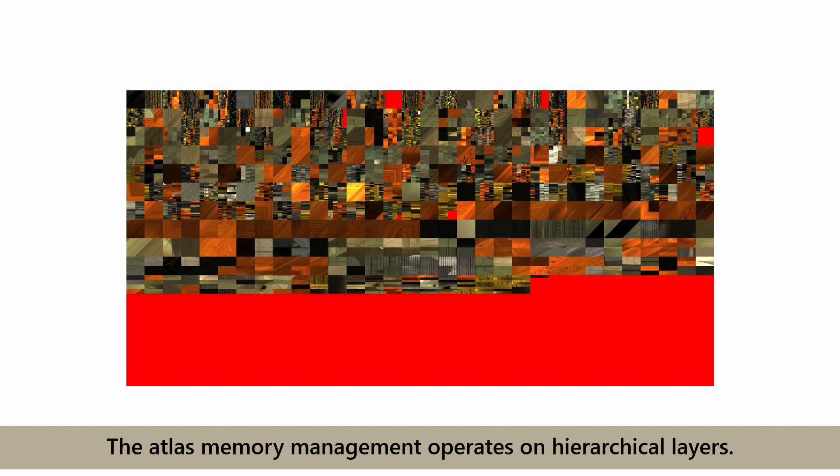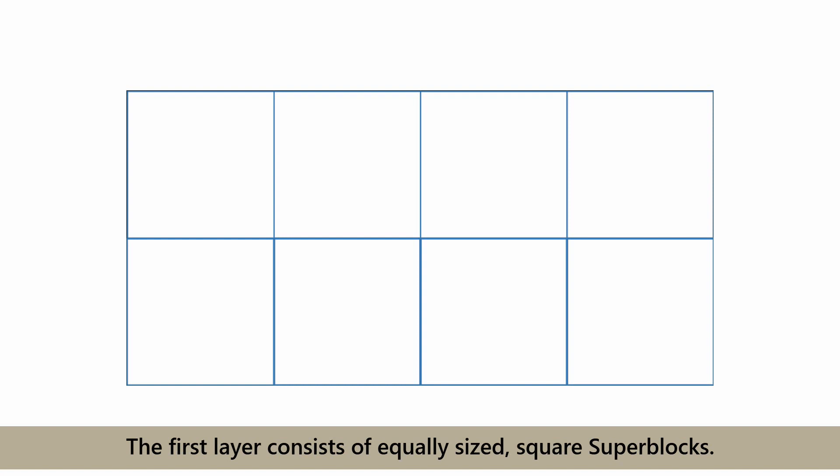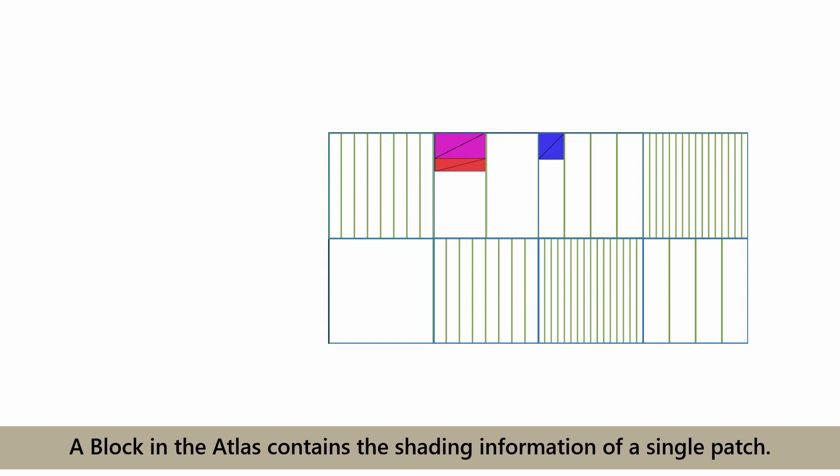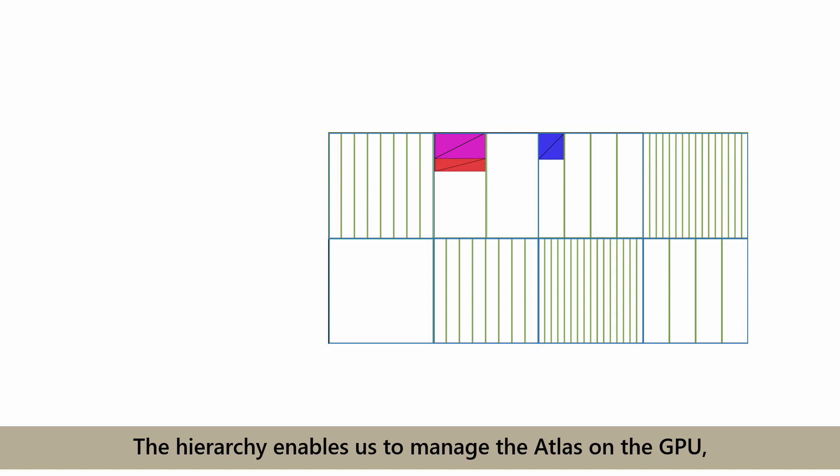The atlas memory management operates on hierarchical layers. The first layer consists of equally sized square superblocks. Each superblock is subdivided into columns of equal width. The columns hold blocks suiting their width, but with variable height. A block in the atlas contains the shading information of a single patch. The hierarchy enables us to manage the atlas on the GPU and supports lock-free, parallel mapping of patches in the 2D atlas.